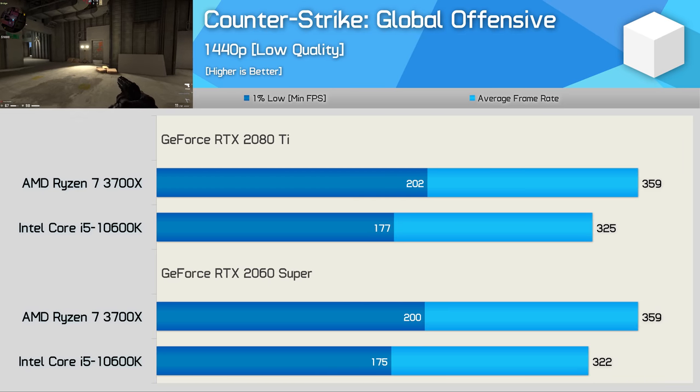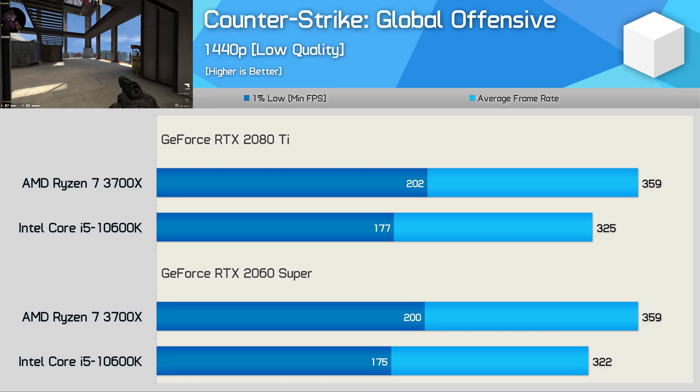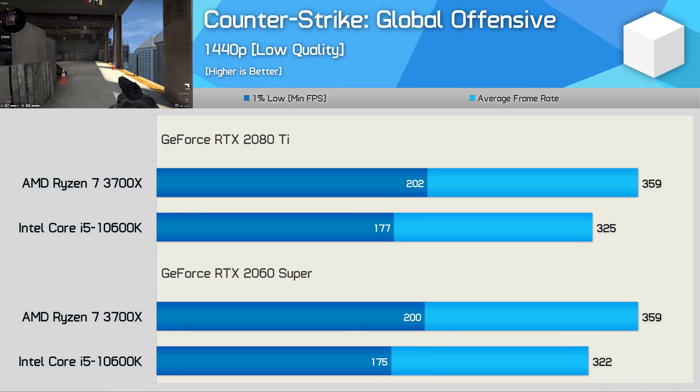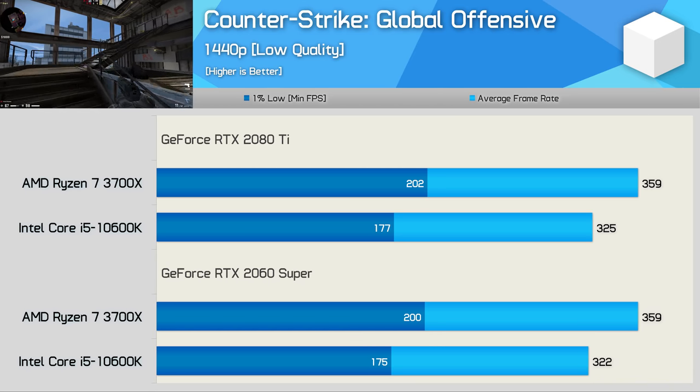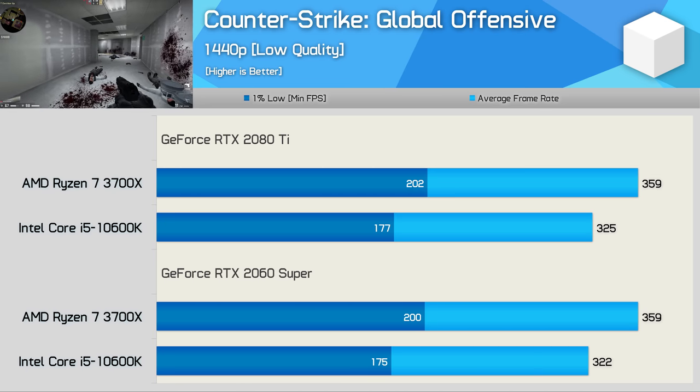Even at 1440p, we see very similar margins — here the 3700X was up to 14% faster. This is a slightly surprising result, though going into this we knew CSGO was a title where third-gen Ryzen processors were extremely competitive. It's nice to validate what we saw previously when testing with the very high quality settings.